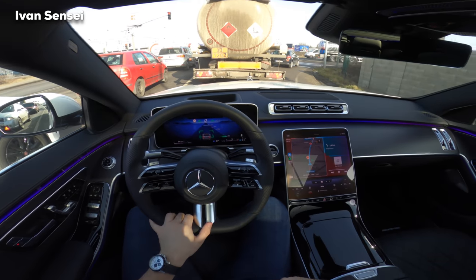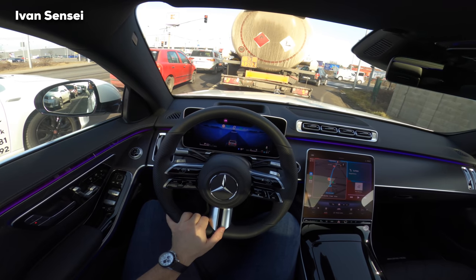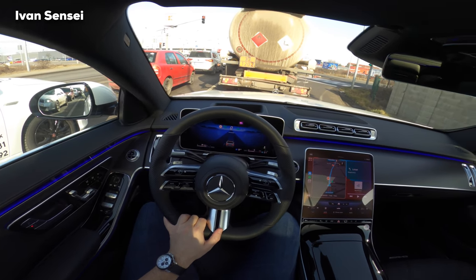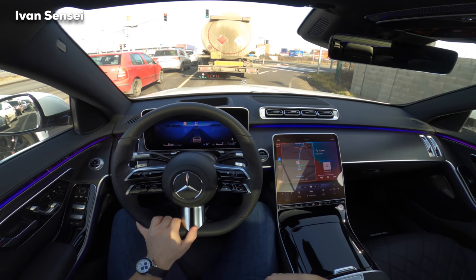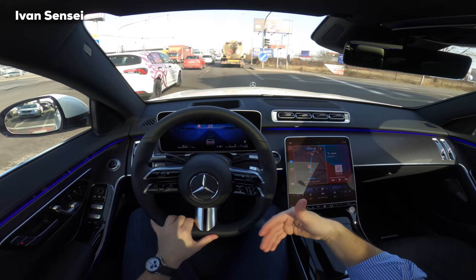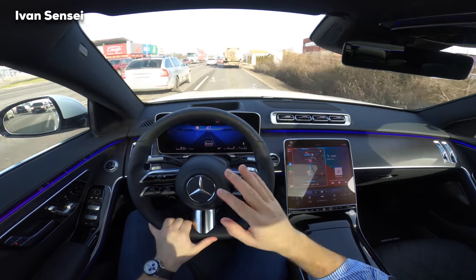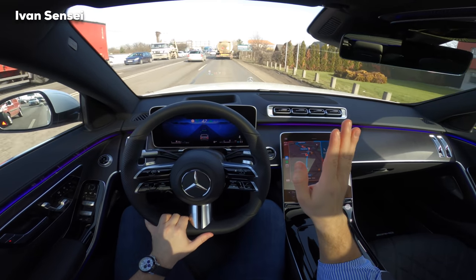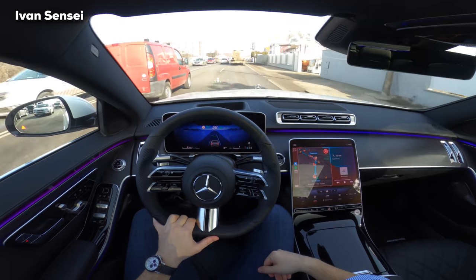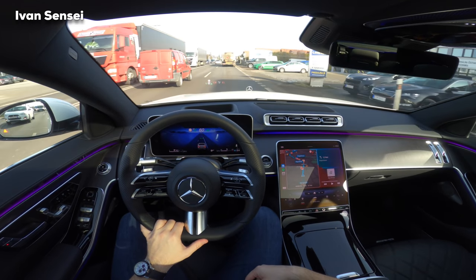Now we will test how the Distronic works with stop-and-go traffic. In front of me there is a fuel truck and the car can recognise it's a truck. There is a time when the car can move itself, but when you have a hold function you need to tap lightly on the gas pedal and it will start to move automatically. Very nice — it does it really smoothly. You don't feel anything — pure comfort with the S-Class.